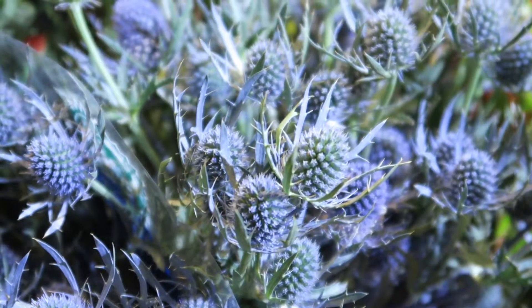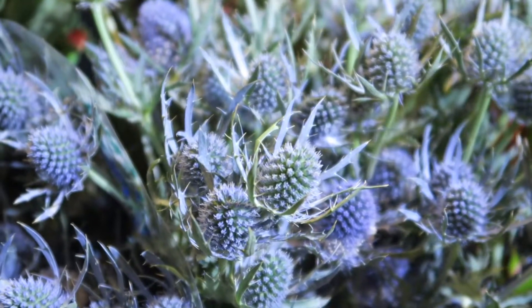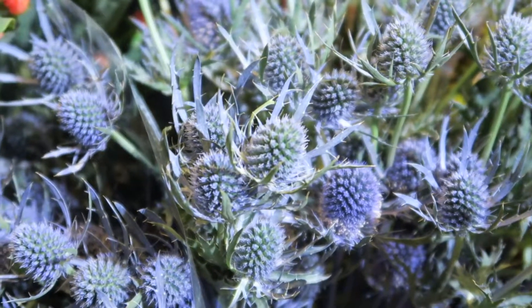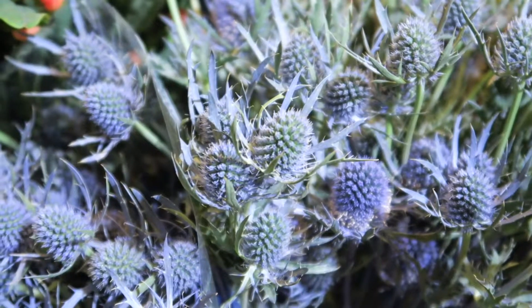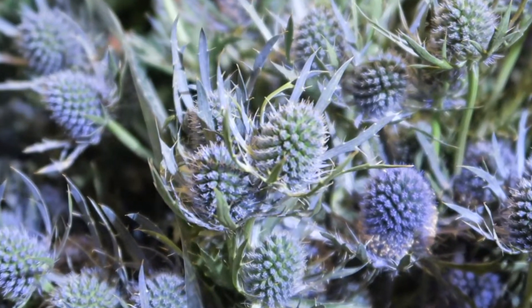Next on our featured list is dynamite thistle, and you can see it right in front of you. The dynamite thistle is a beautiful bluish-purple color tone, and the texture — like we were talking about earlier — will just add some real nice, kind of aggressive look to your arrangement.